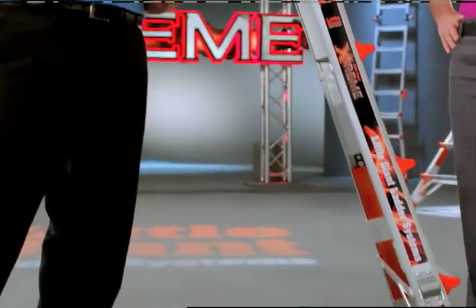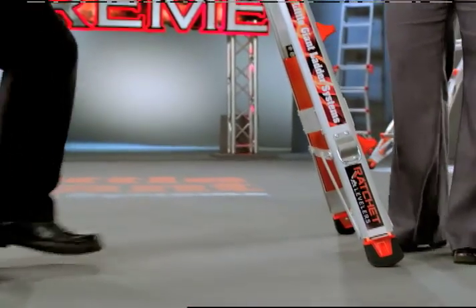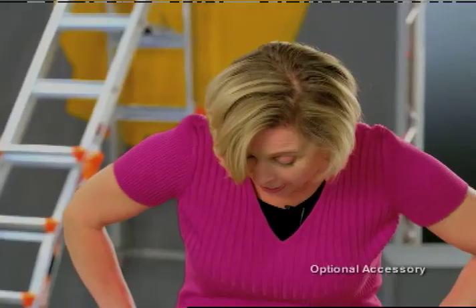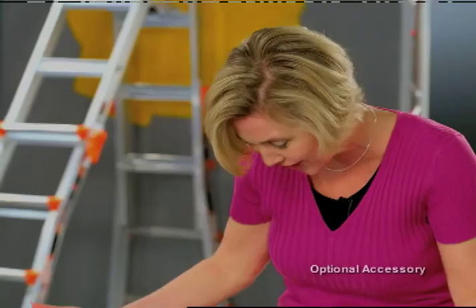Folks, you think that what you just saw is great? Wait till you see this — something the world's never seen before. Check this out. You push this out — look at that! How cool is that? A built-in leg leveler!